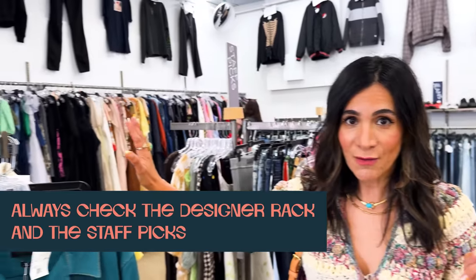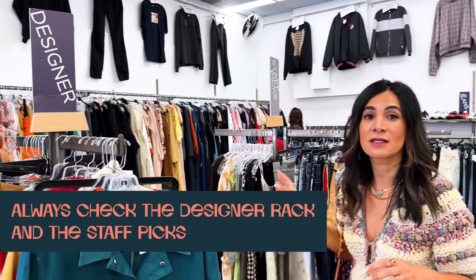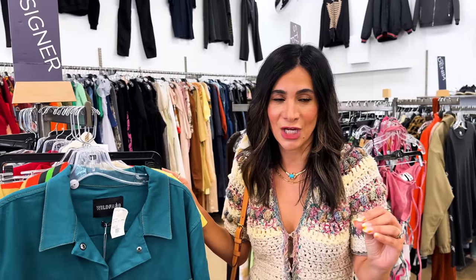One of the first places I always look at Crossroads is their designer rack and then their staff picks. A lot of stores also have a designated rack for vintage but sometimes it's mixed in, which makes the searching and hunting a little bit more fun. The designer racks always have gems - I found really good pieces - and staff picks I love. All of the stores have a very unique feel and aesthetic, so it's kind of like a fun little surprise. You don't know what you're going to get, but these are the two racks I always search.